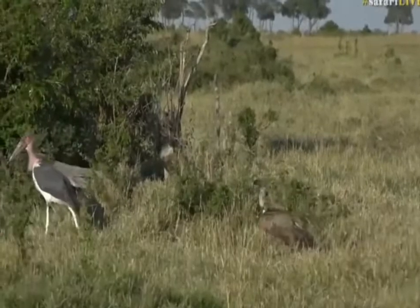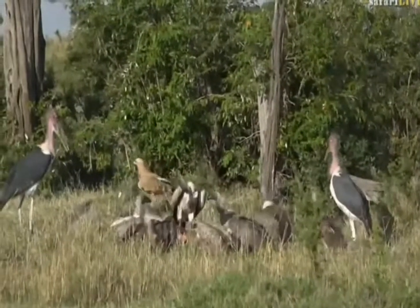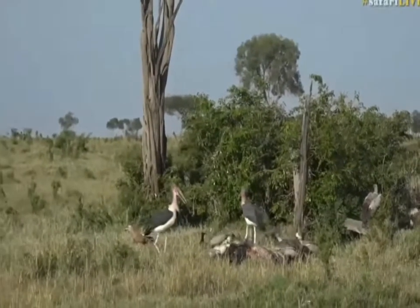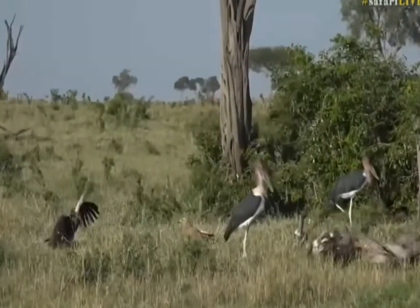The Rüppell's vulture is the highest-flying bird ever recorded. One was hit by a Boeing at 30,000 feet up in the sky, which is a couple of thousand feet — three or four thousand feet — higher than what Everest is.